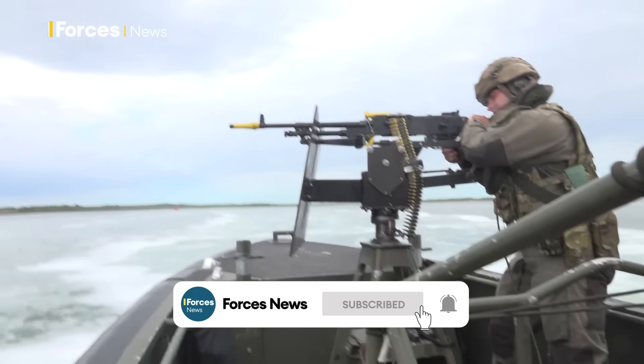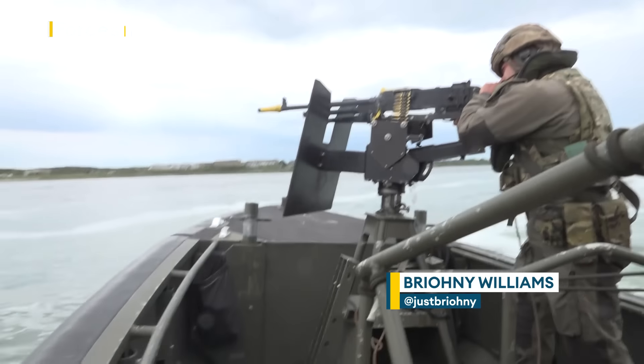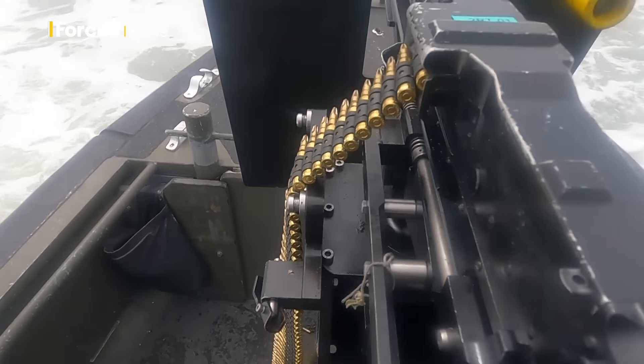4-7 Commando Raiding Group, Royal Marines — the experts in small craft amphibious operations for the UK Commando Force — are about to become more lethal and agile with a brand new raiding craft.